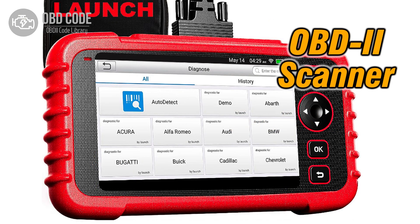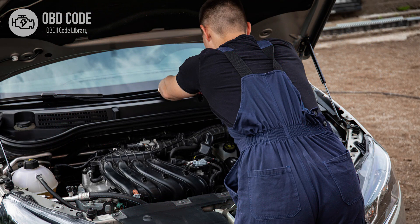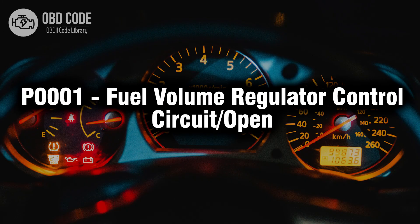4. Clear the trouble code with an OBD2 scanner. 5. Consult a technician for ECM diagnosis and potential reprogramming or replacement. Thank you for watching this video, don't forget to leave a like and a comment. See you next time.